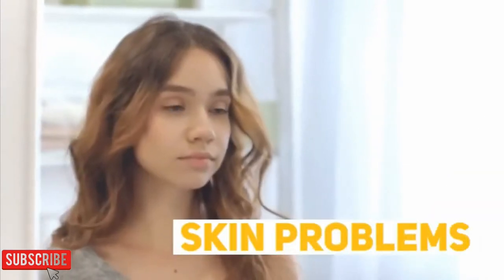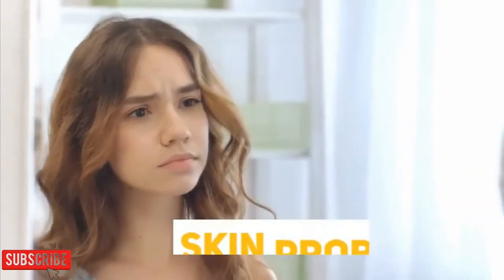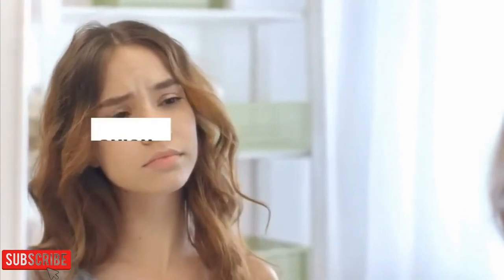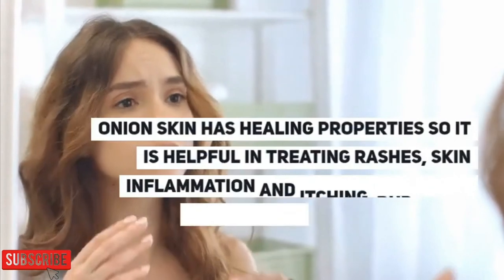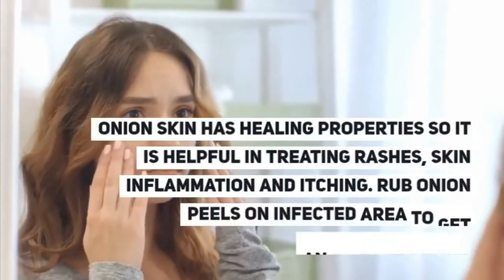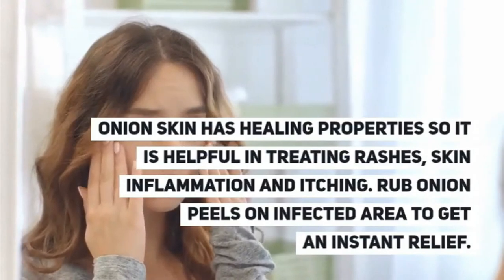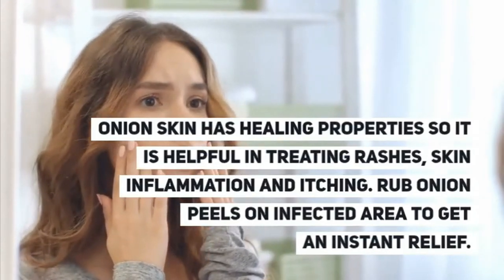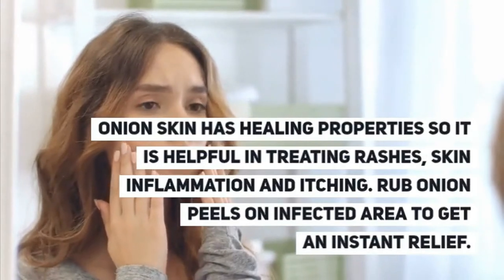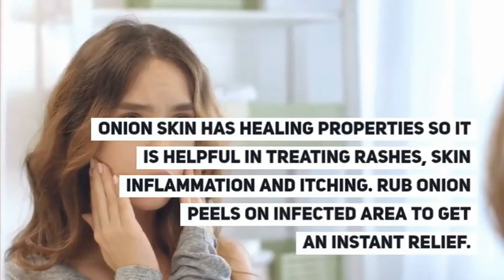Onion skin also eliminates skin problems. Onion skin has healing properties, so it is helpful in treating rashes, skin inflammation, and itching. Rub onion peels on the infected area to get instant relief.